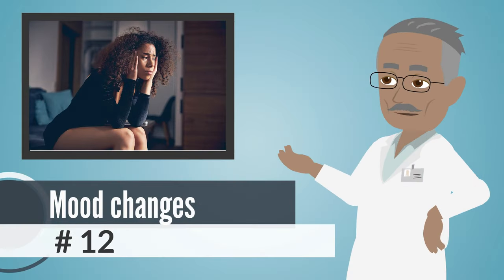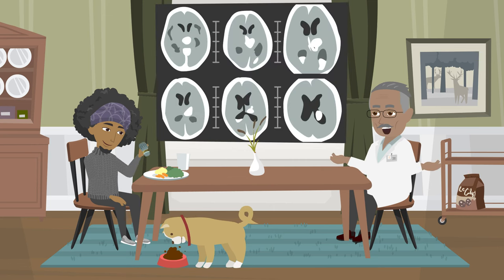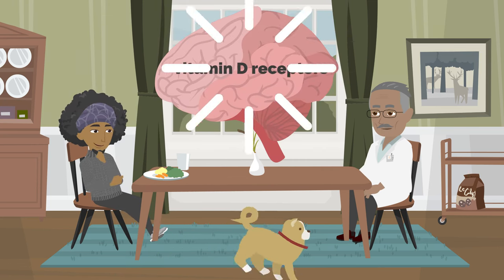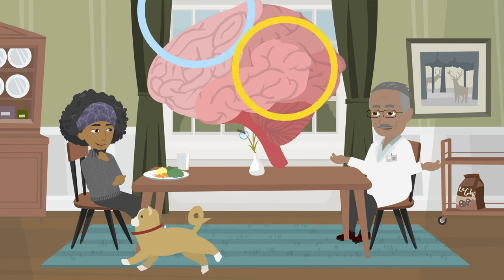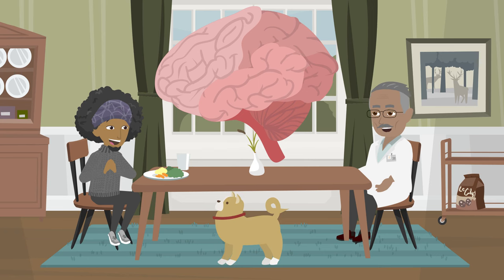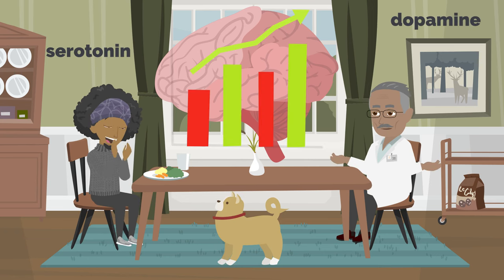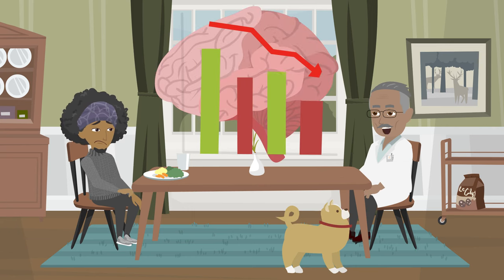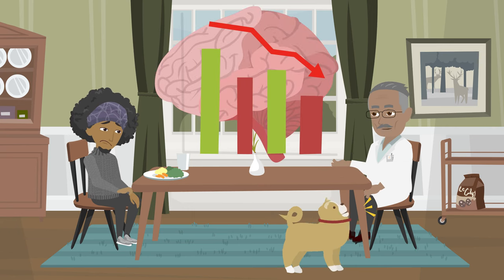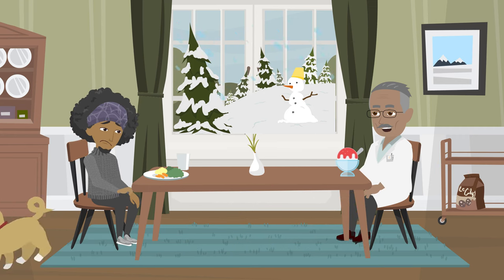Number 12: Mood Changes. Vitamin D is important for your brain and mood. Parts of your brain linked to mood have vitamin D receptors. If you don't have enough vitamin D, it can affect your brain cells. Studies show that vitamin D might boost certain brain chemicals like serotonin and dopamine, which make you feel good. If your brain doesn't have enough of these chemicals, you might feel down or even depressed. That's why some people feel sad in the winter when there's not much sunlight.